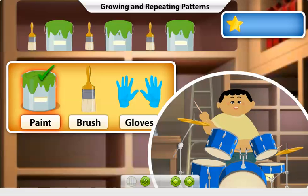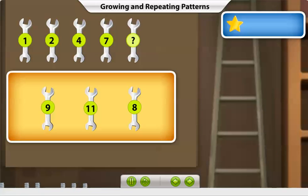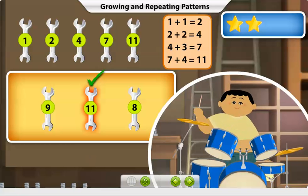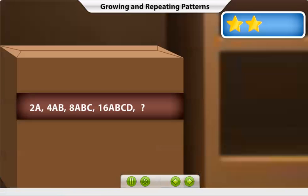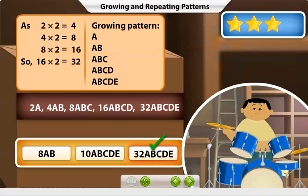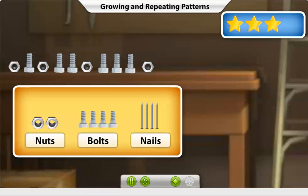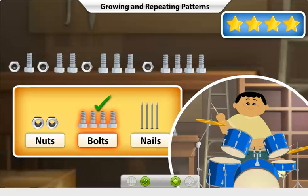Well done. You are good at this. Which number will appear next in this growing pattern? Click the correct option. Good job! Can you figure out the rule and continue this pattern? Click the correct option. Fantastic! Can you guess the rule in this pattern and tell what comes next? Click the correct option. Brilliant!